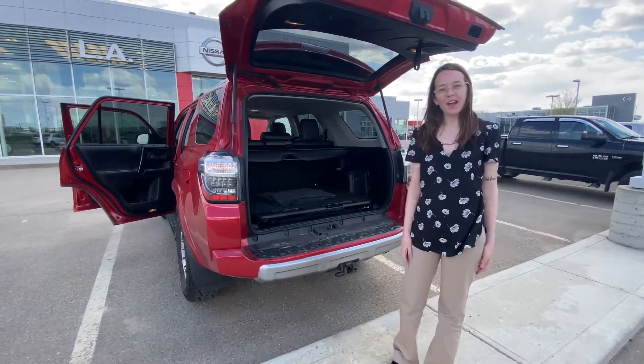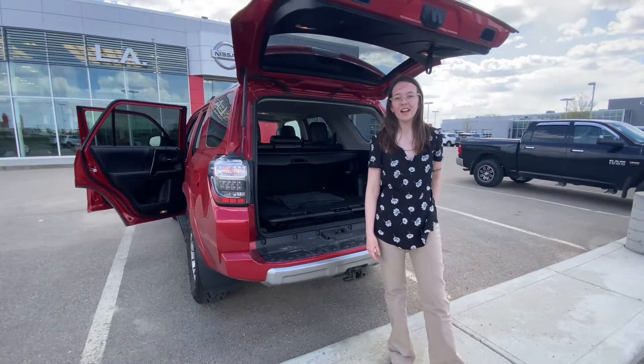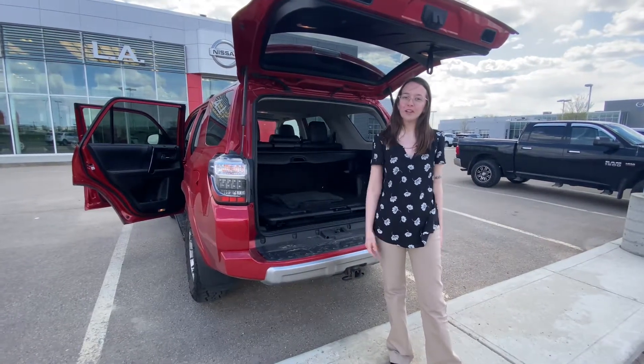If you want to come by and take it for a test drive, let me know. 780-769-0060. I look forward to hearing from you.